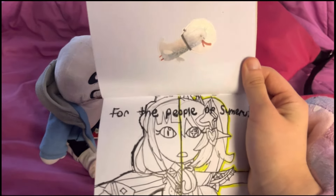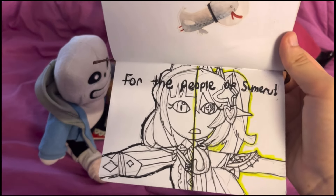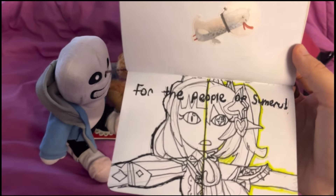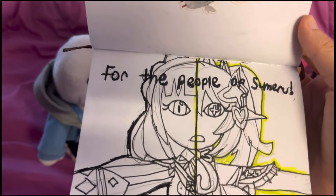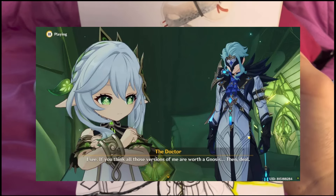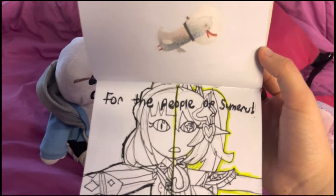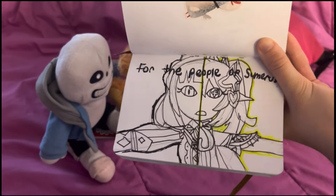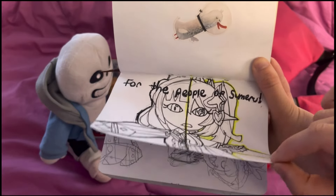As mentioned, I've been doing the Sumeru Archon Quest, and you guys really undersold Nahida. I knew from experience she's great in combat and adorable, but she is a total girl boss. She was delivering some of the rawest lines in Genshin, especially during the detore scene. I really wanted to draw that — 'for the people of Sumeru' and she does the thing. Nahida is amazing. Also, this drawing turned out way better than I was expecting.